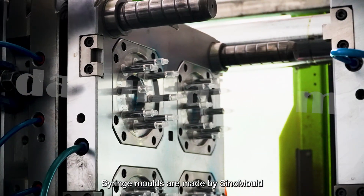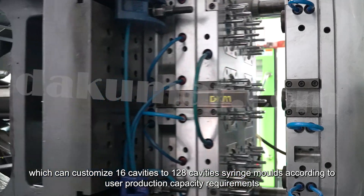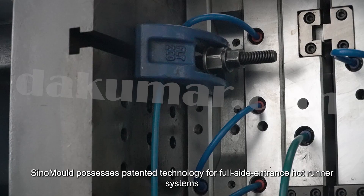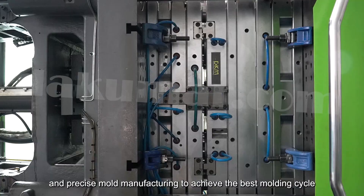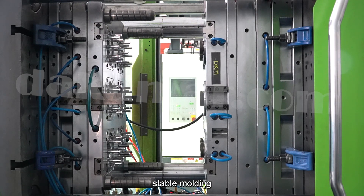Syringe molds are made by Sino Mold, which can customize 16-cavity to 120-cavity syringe molds according to user production capacity requirements. Sino Mold possesses patented technology for full-size entrance hot runner systems and precise mold manufacturing to achieve the best molding cycle and stable molding.